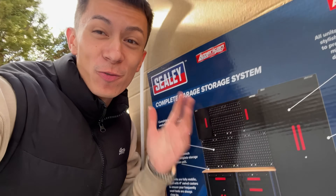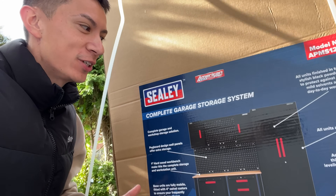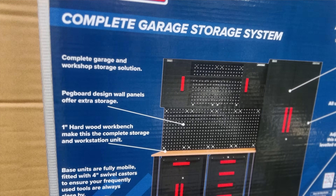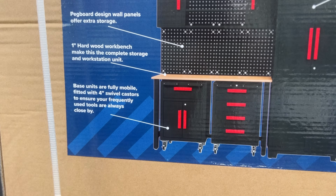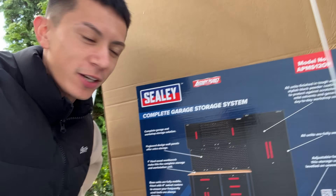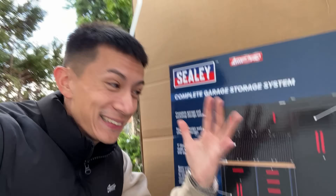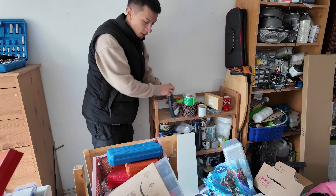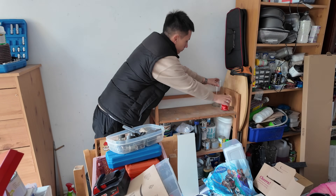Right here we actually have something really, really exciting. Sealey have helped this garage rebuild project by supplying their complete garage storage system. This includes two mobile trolleys so I can wheel out my tools to when I'm working on the cars. We've got pegboards to hang up all the tools. Oh my God, it's insane. So the first step was to clear out a little bit of space for this.